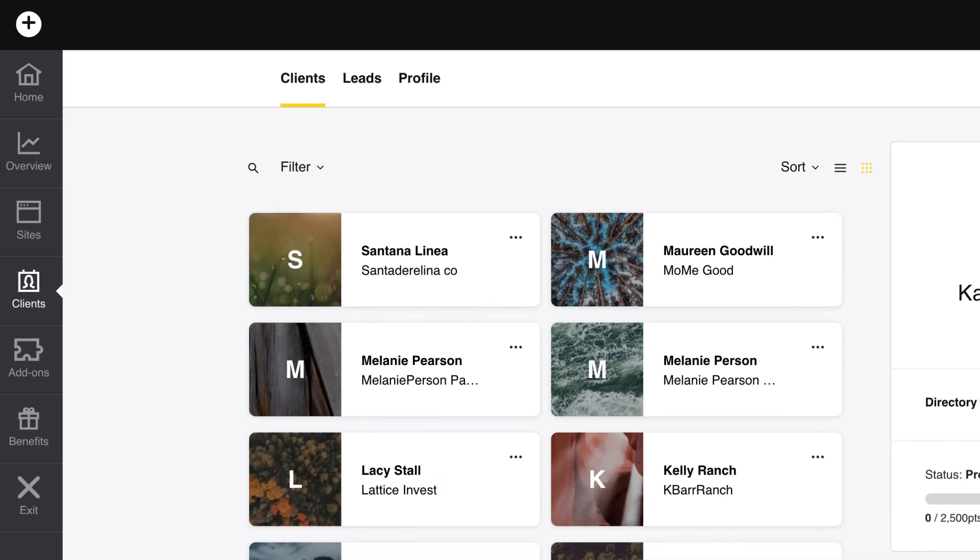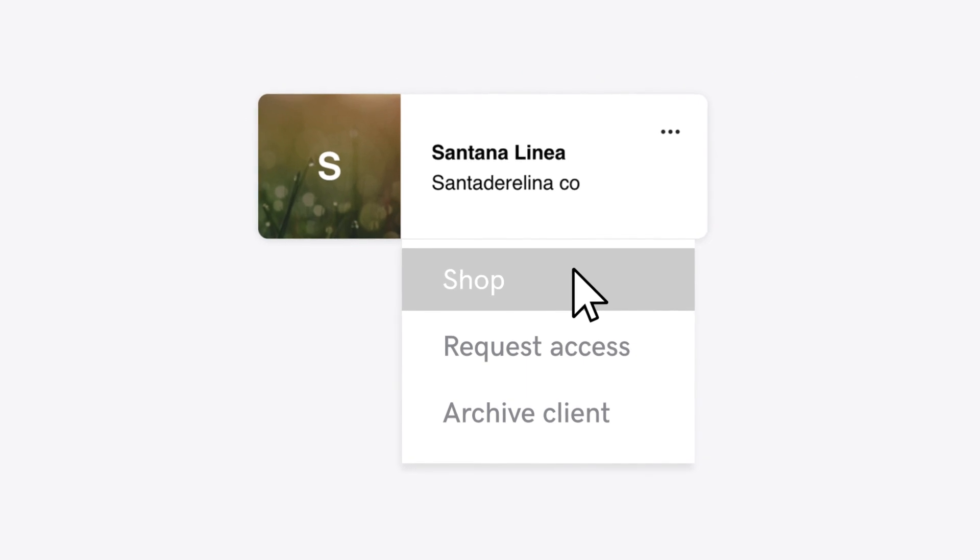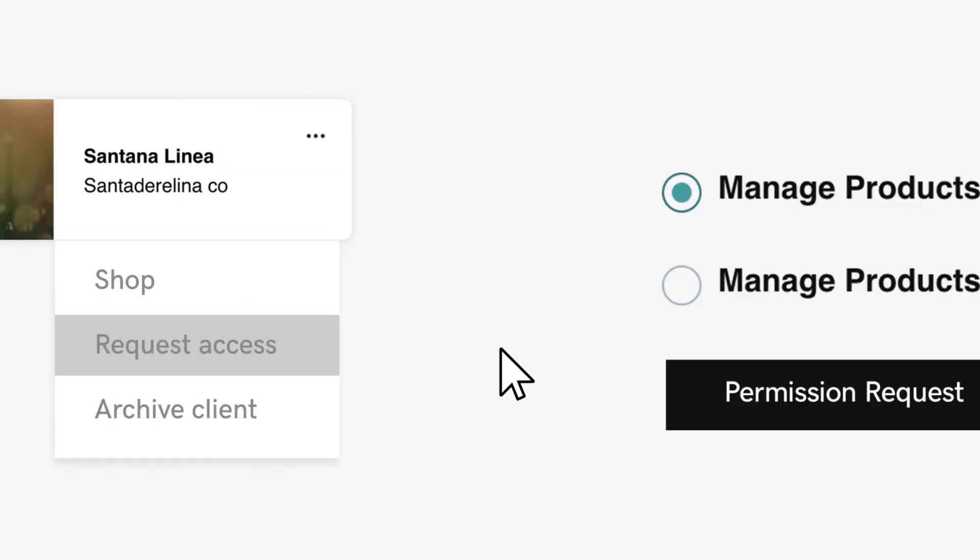Access all of your clients' sites and their GoDaddy accounts with a single sign-on. And send them recommended products for purchase, or ask your clients to grant you permission to shop for them.